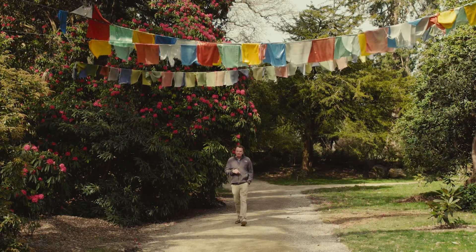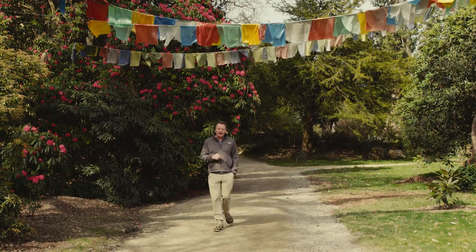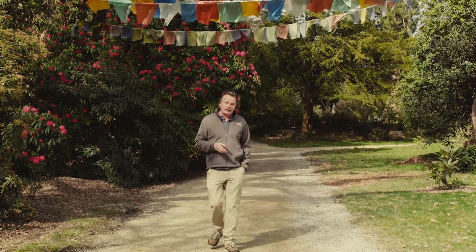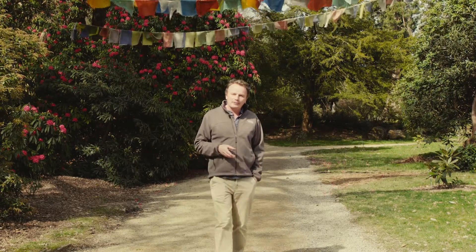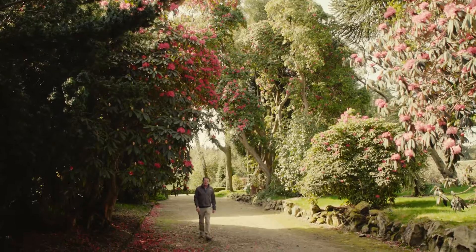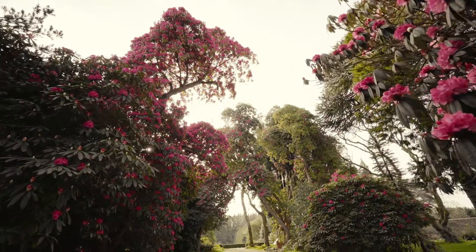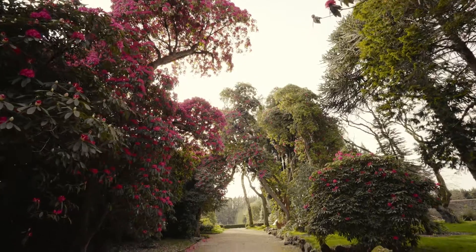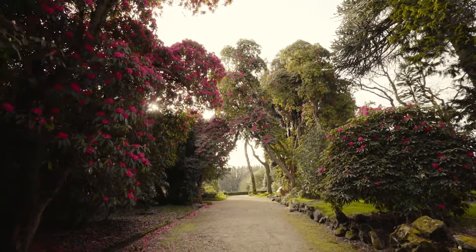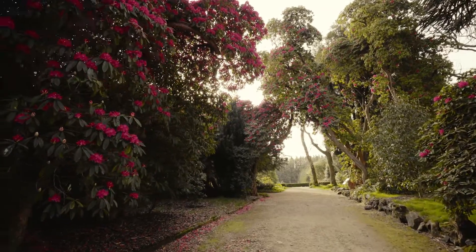I'm finishing my tour today with a Himalayan and early Rhododendron arboreum hybrid named after a very famous English house. My last choice of rhododendron today is Rhododendron Alta Clarence, the Highclere Rhododendron. It was bred in 1826 at Highclere in England, and for any of you who watched Downton Abbey, Highclere is the big house that represents Downton Abbey in the series.